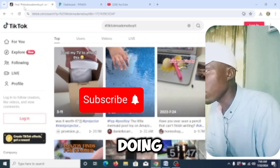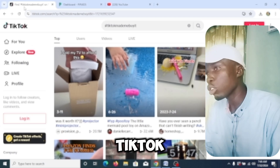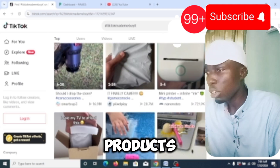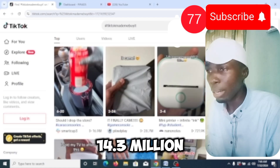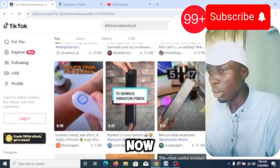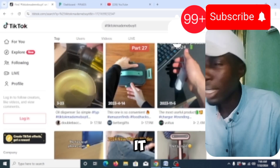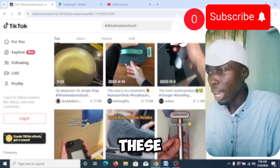First, let's go to TikTok. The first website we are going to use is TikTok.com — we all already know TikTok. When you come here, search for 'TikTok make me buy it' and see the winning products that come up. You can see this one has up to 1.5 million views, and this one has 14.3 million views. These are winning products. Go to TikTok, search for 'TikTok make me buy it,' and you will see a list of products shown to you.